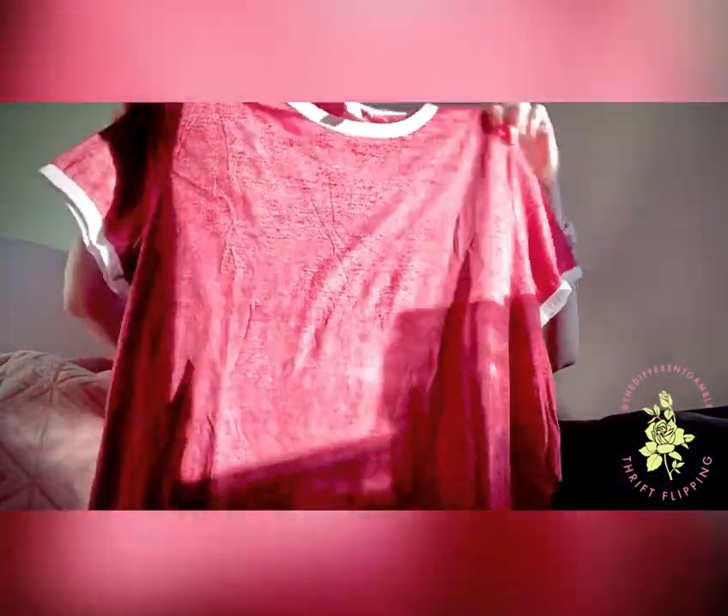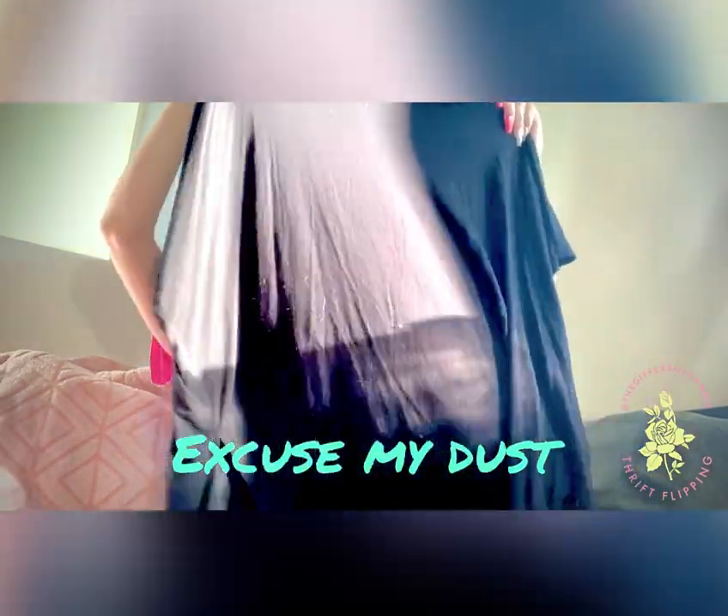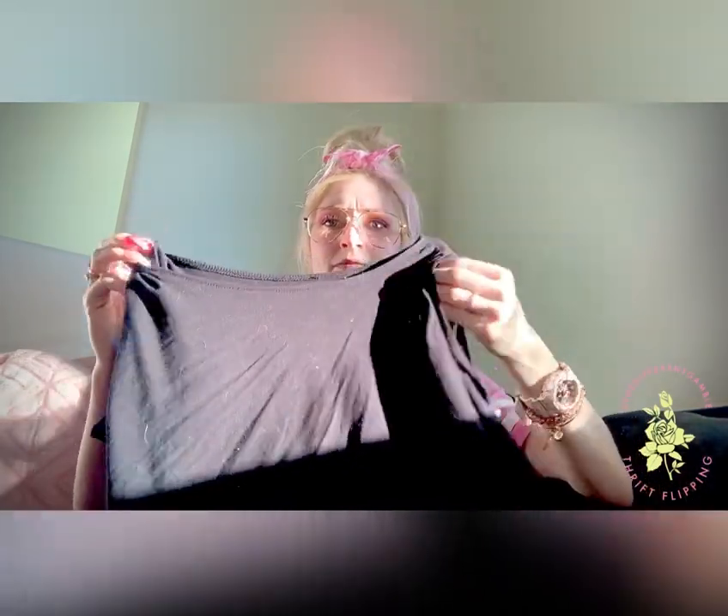This one is Forever 21 plus size 2X. It's not stretched at all — it's almost like it's brand new. Super soft. And then the other one that's Forever 21 plus is a 3X. This one's probably brand new honestly — it's all black, really soft. It has this sleeve thing where the sleeve goes in and comes out the other side. I thought it was super cute. We'll give it a shot — two plus size items to try out.